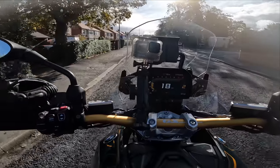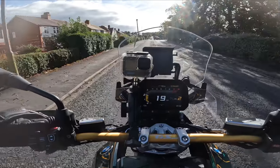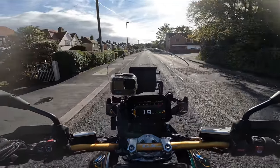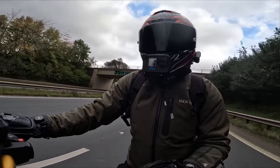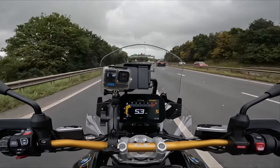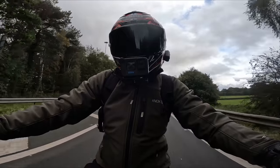We're in a 20mph zone, so let's see if cruise control works as low as 20 — and yes, it can. This bike is specced with riding assistant, so we have active cruise control and blind spot detection. You can see the little triangle that lights up if something's in your blind spot.